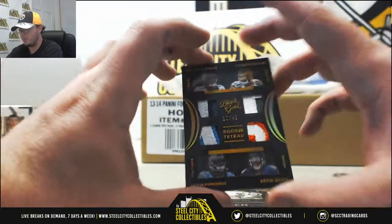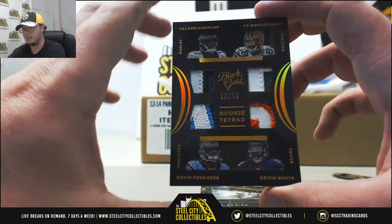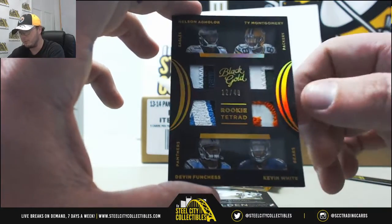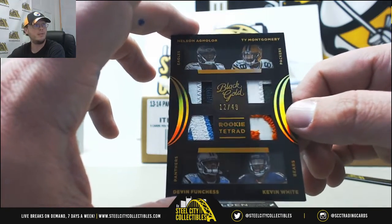Another nice one here. Rookie Tetrid Materials — Devin Funchess, Kevin White, Ty Montgomery, and Nelson Aguilar. Nice patches, and that one's numbered 12 of 49. Aguilar of the Eagles, Montgomery Packers, Kevin White Bears, and Devin Funchess of the Panthers. That is very nice.